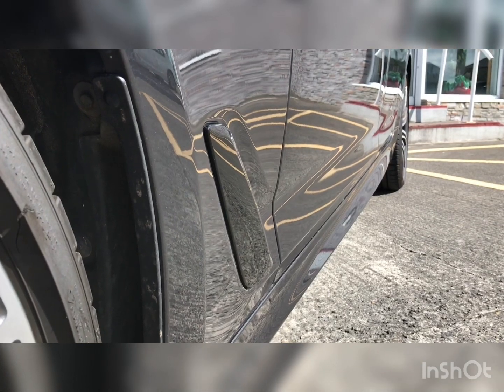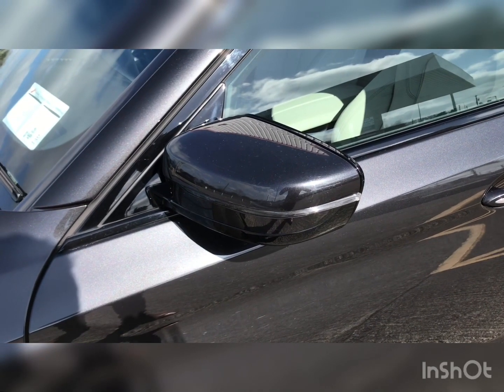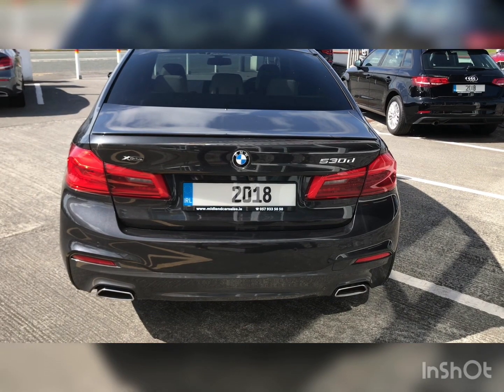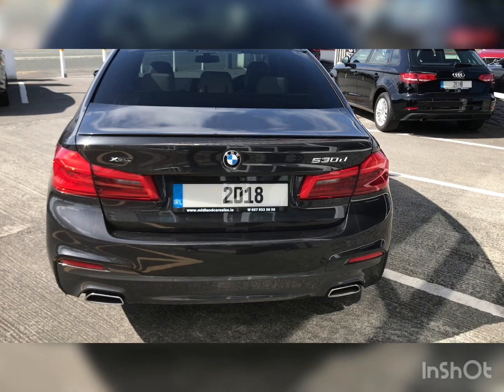M Performance side skirts, performance badging, and four folding electric mirrors. To the rear of the car we can see its LED taillights, M Performance spoiler, and M Performance rear diffuser which houses twin port exhausts.